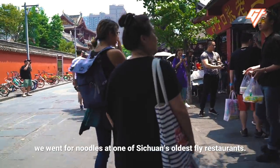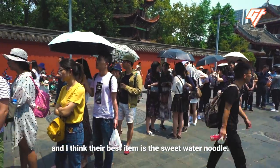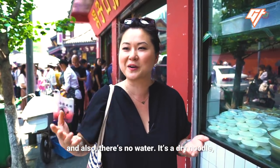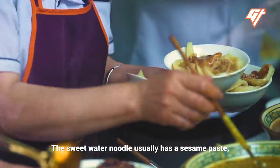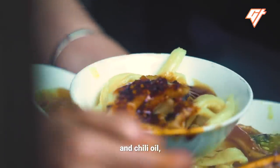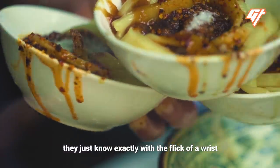Next, we went for noodles at one of Sichuan's oldest fly restaurants — over a hundred years old. They're famous for a few different things, but their best item is the sweet water noodle. It's not actually sweet, and there's no water in the dry noodle, but it has a sweeter and spicy profile. The sauce is usually sesame paste, a garlic slurry, sweetened soy sauce, chili oil, a little MSG, and a sprinkling of citron pepper on top. After years of training, the cooks know exactly with a flick of the wrist how much to put on.